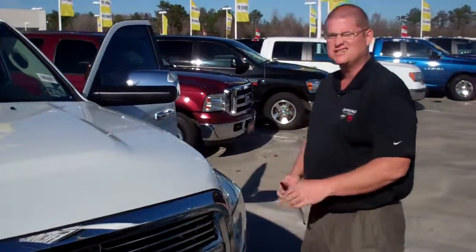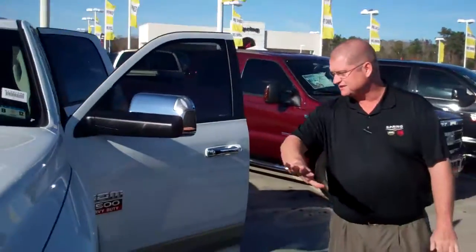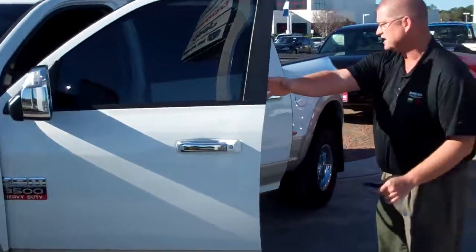This is the new styling of the truck that looks a lot better now. It's got the new suspensions and everything that come all the way around. It's got the huge cab.